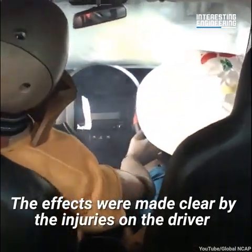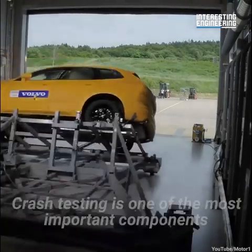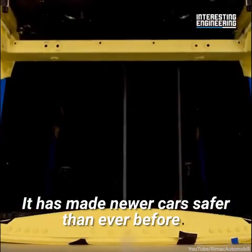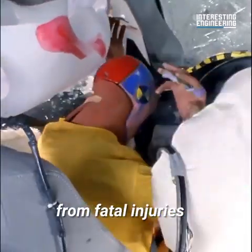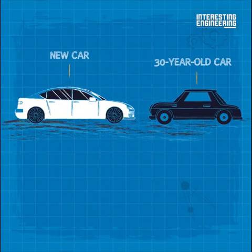The effects were made clear by the injuries on the driver and passenger dummies. Crash testing is one of the most important components in the design of cars and has made newer cars safer than ever before. Statistics suggest a driver is 10 times more likely to suffer from fatal injuries in a 30-year-old model compared to the latest vehicles.